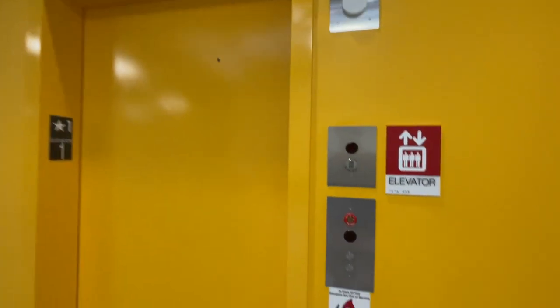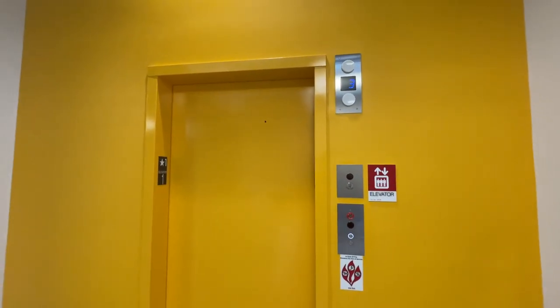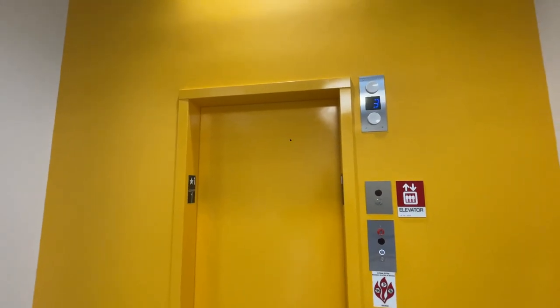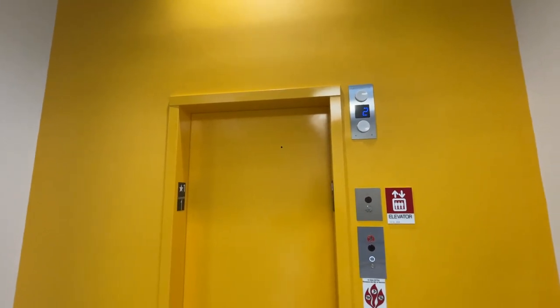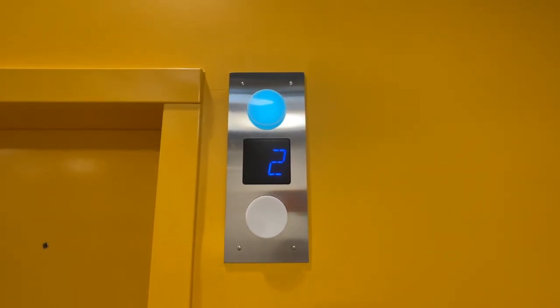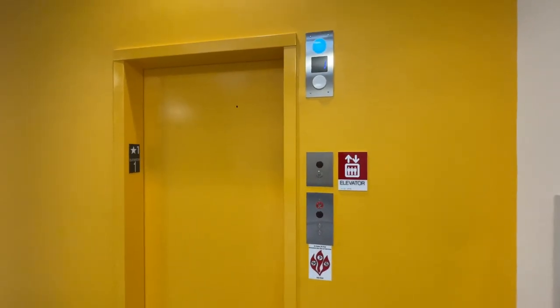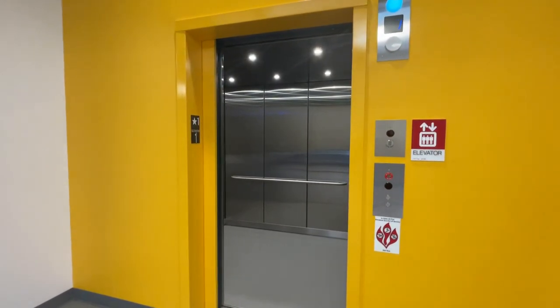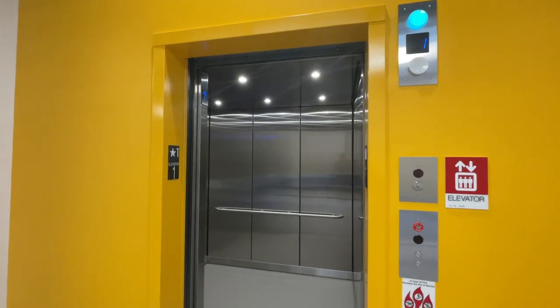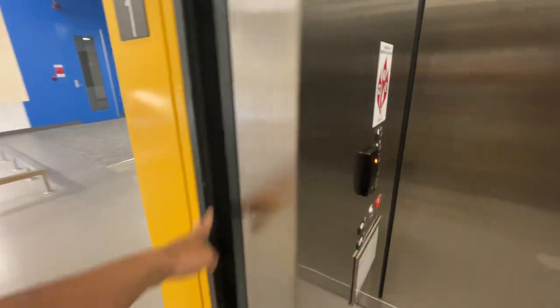This is elevator number one, and it's a gen two. Look at that blue light — interesting. Unfortunately, it's basic stainless steel on the inside, but I like the yellow powder coat on the outside.